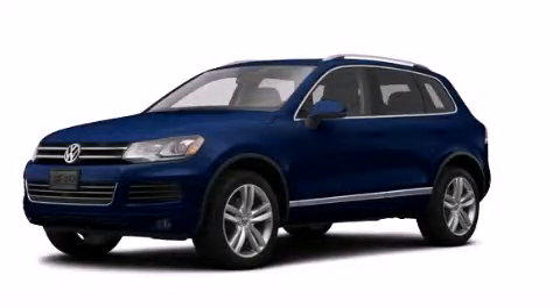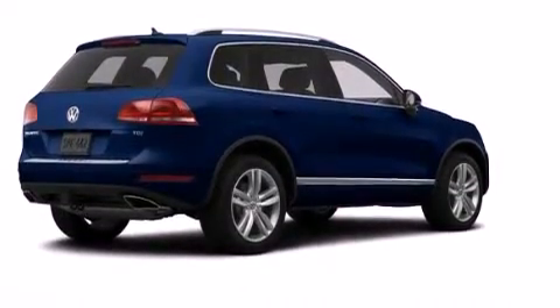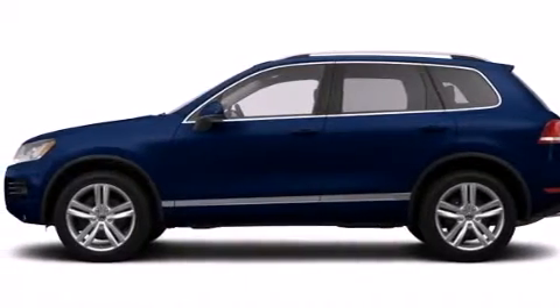This is a brand new 2014 Volkswagen Touareg, a vehicle with safety, comfort, and space. It has a 3.6 liter 6-cylinder engine, an automatic transmission, and all-wheel drive.